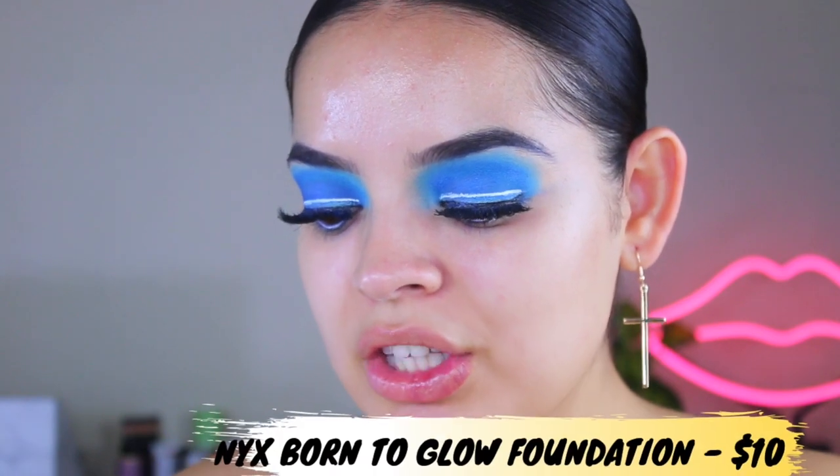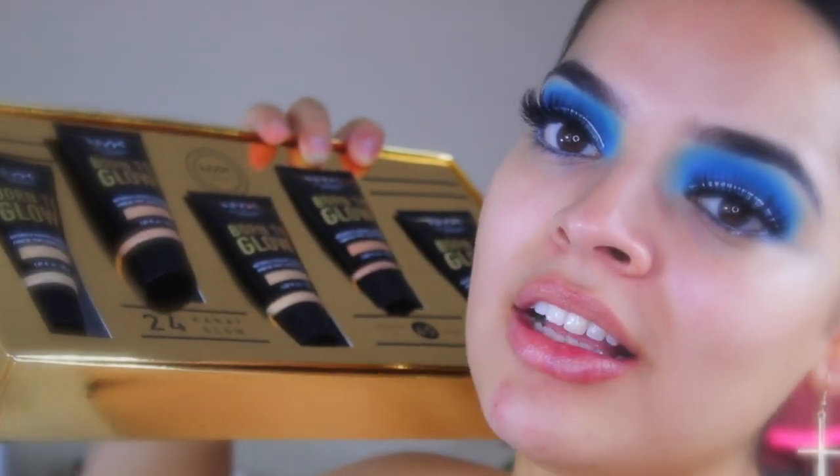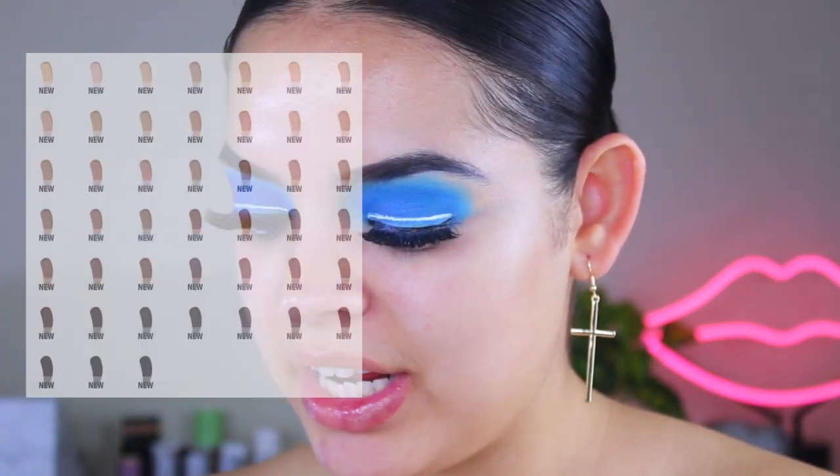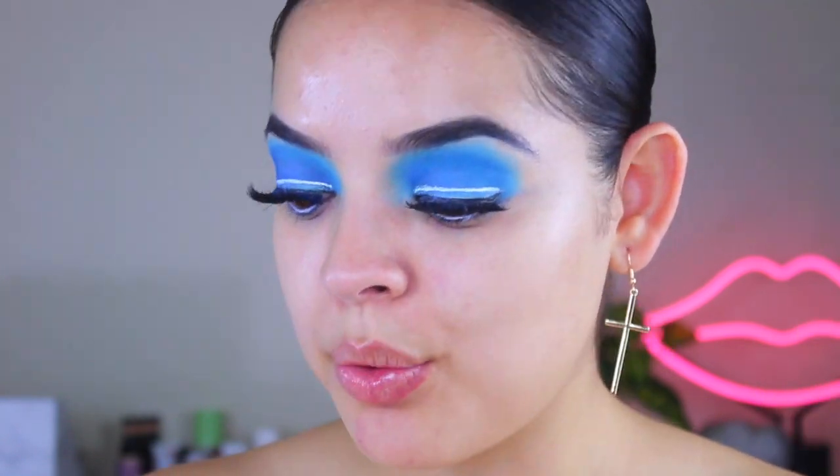Let's dive right into the foundation — this is the NYX Born to Glow Collection. Let's read some information before we apply it. This foundation has 45 shades — what?! 45 shades, that is incredible. I know their other foundation, the NYX Can't Stop Won't Stop — I absolutely love that one, and I remember it had a lot of shades too. So I'm happy they're including a huge shade range for this newer foundation.